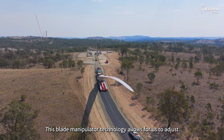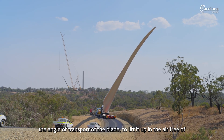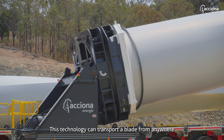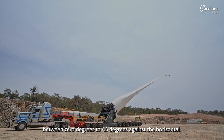This blade manipulator technology allows us to adjust the angle of transport of the blade, lifting it up in the air free of surrounding obstacles, thus minimising the footprint of the project. This technology can transport a blade from anywhere between zero degrees to 45 degrees against the horizontal.